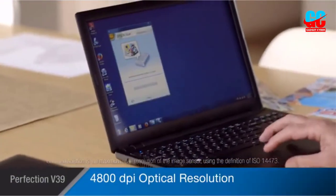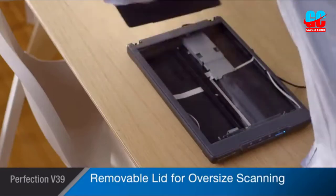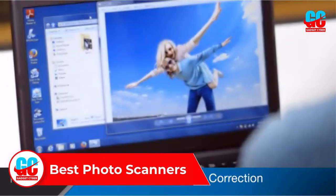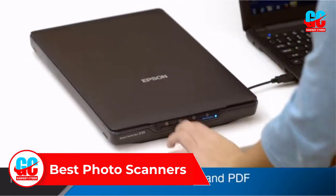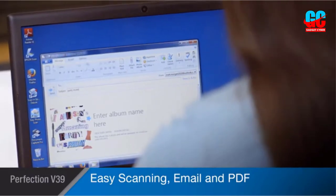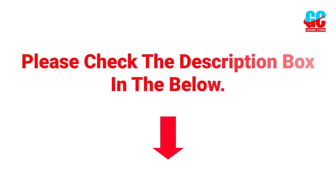Hey guys, welcome to this video. In this video we will discuss and review the best photo scanners, which are best sold and achieved top-rated reviews from customers and users. If you want more information and updated pricing on the product, please check the description box below. So let's get started with the video.